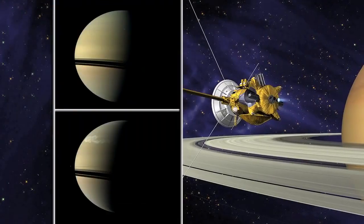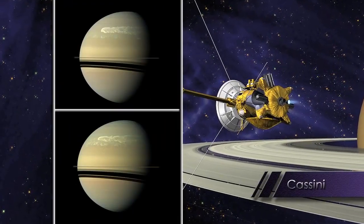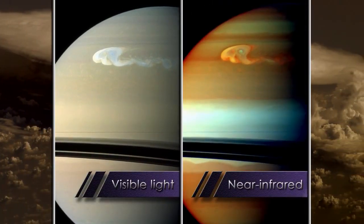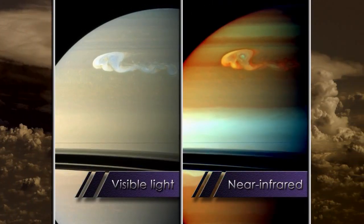This great white spot happened to occur ten years before we expected it, which was very fortunate because we happened to have a spacecraft called Cassini in orbit around Saturn. That spacecraft has a full suite of instrumentation that allows us to study this over all wavelength ranges.